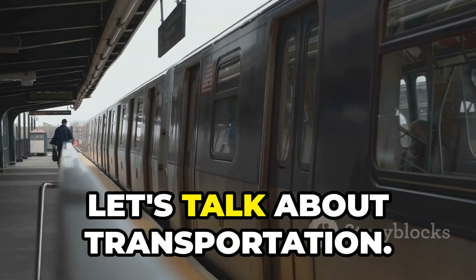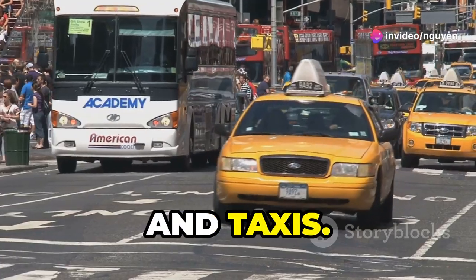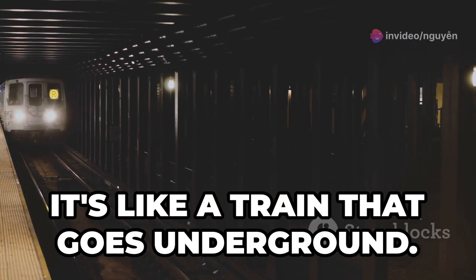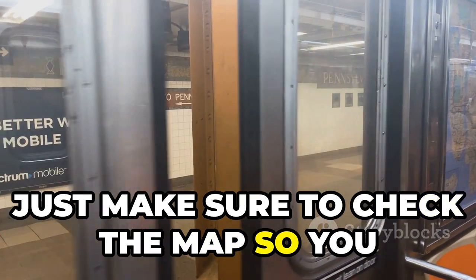Moving on, let's talk about transportation. NYC has many ways to get around. There are buses, trains, and taxis. But one of the most famous ways is the subway. It's like a train that goes underground. You can use it to go all over the city quickly and easily. Just make sure to check the map so you don't get lost.